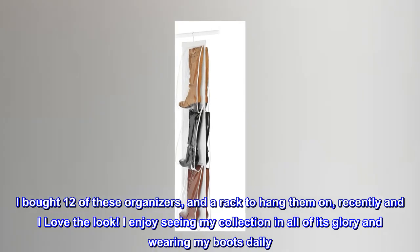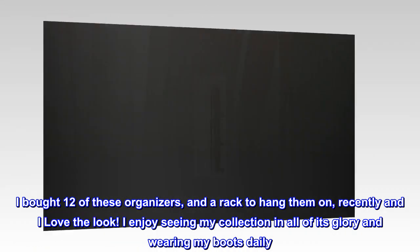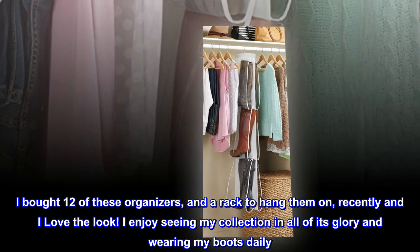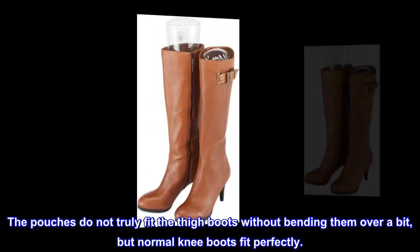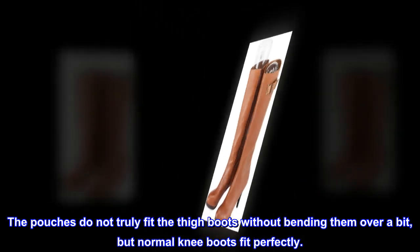I bought 12 of these organizers and a rack to hang them on recently, and I love the look. I enjoy seeing my collection in all of its glory and wearing my boots daily. The pouches do not truly fit the thigh boots without bending them over a bit, but normal knee boots fit perfectly.